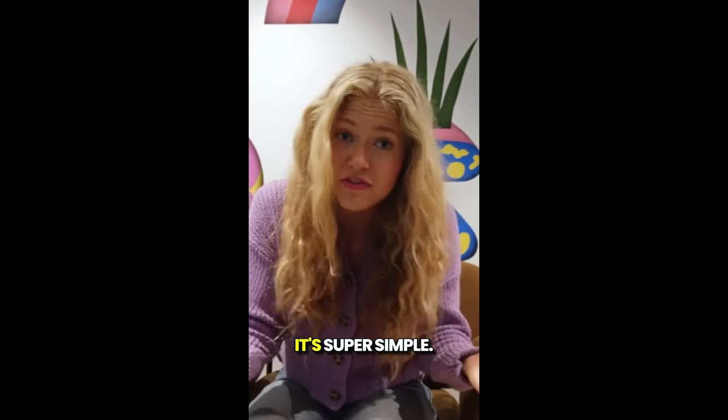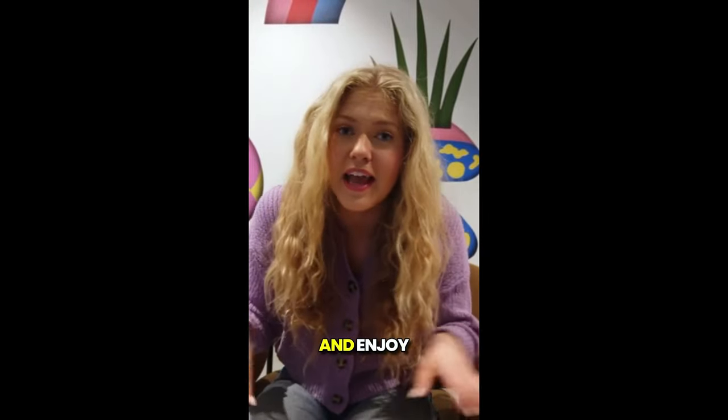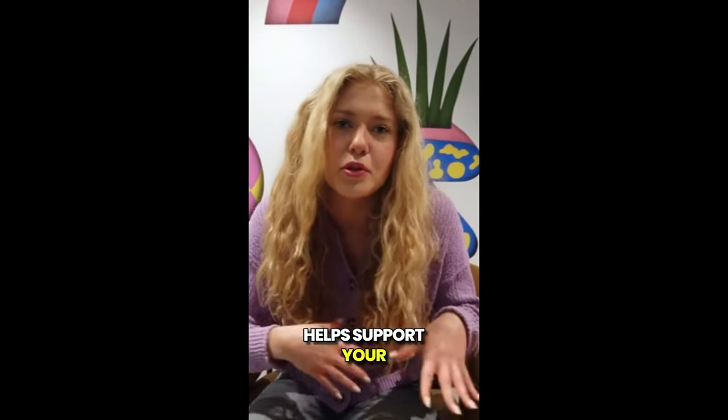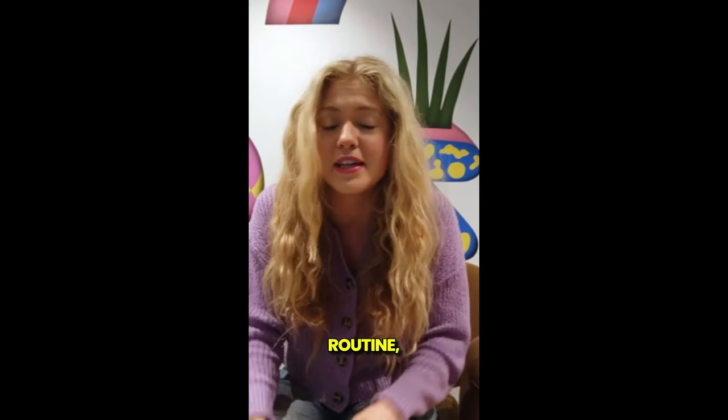So how do you use it? It's super simple. You just brew one cup of Glucocleanse tea daily and enjoy the benefits as it helps support your metabolism and sugar levels. Along with a healthy diet and exercise routine, it can really make a difference in your overall well-being.